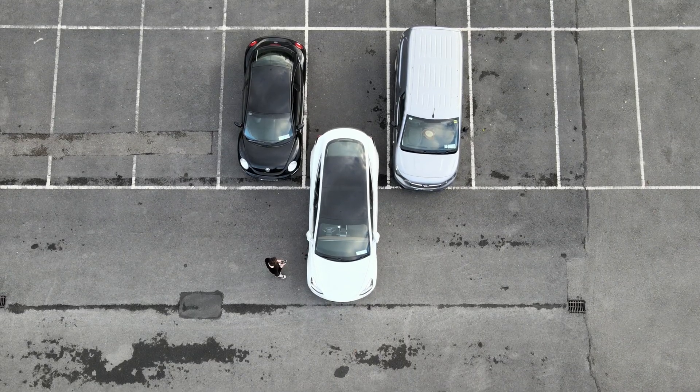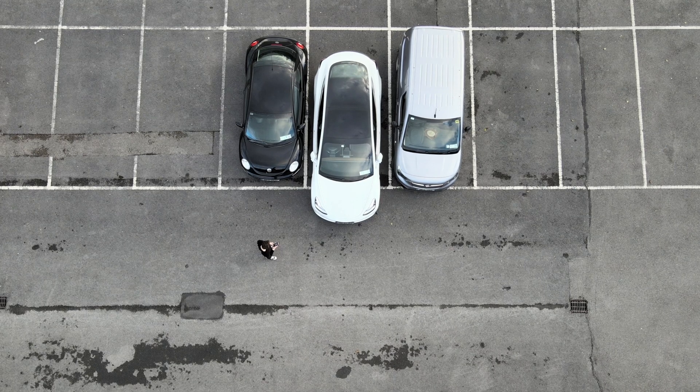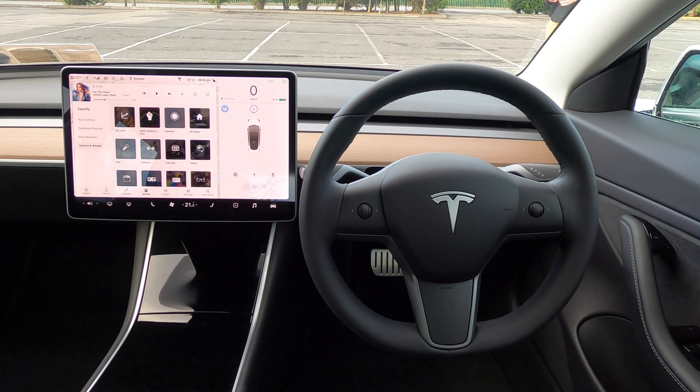All you need to do is keep an eye on what the car is doing and keep your finger pressed on the reverse button. Unlike Auto Park, Summon does not know when the car has successfully parked itself within a parking space, so it's up to you to stop the process whenever you see fit. Once you think the car has reversed far enough, you can let go of the button and Summon will immediately apply the brakes and shut down the system.